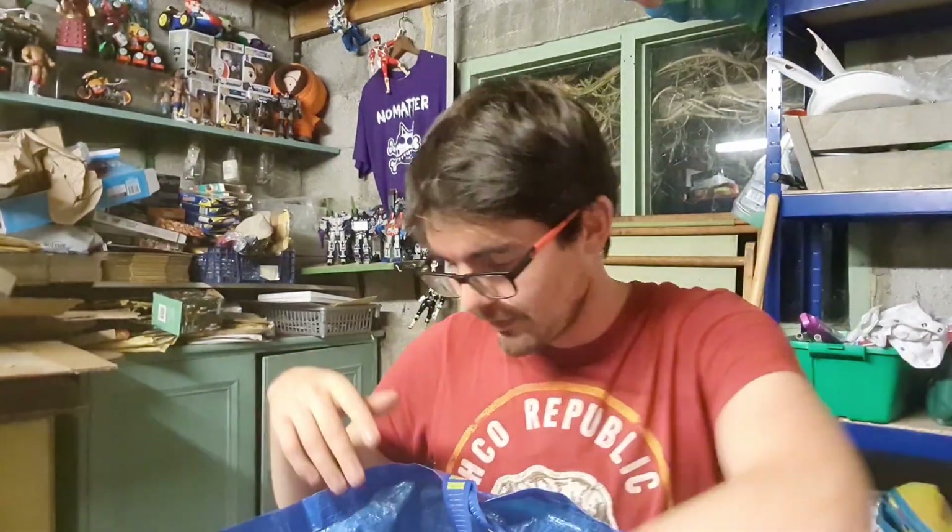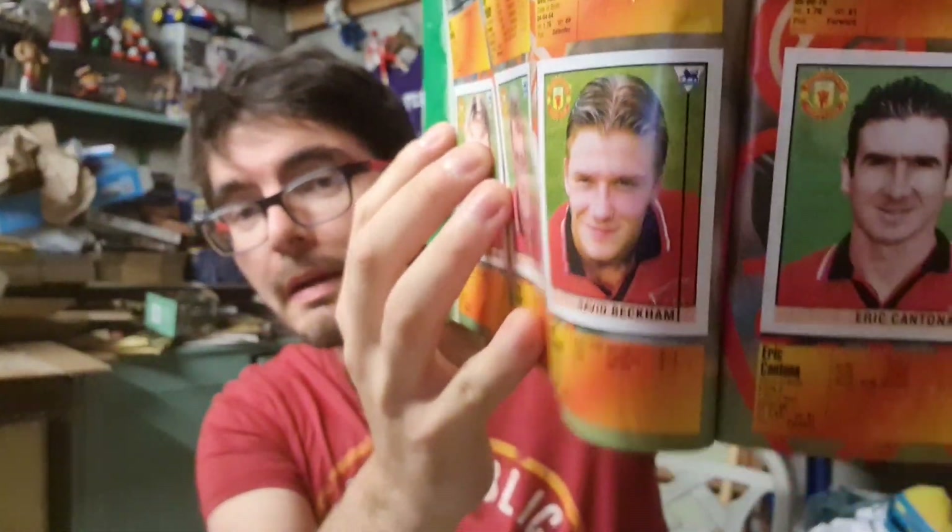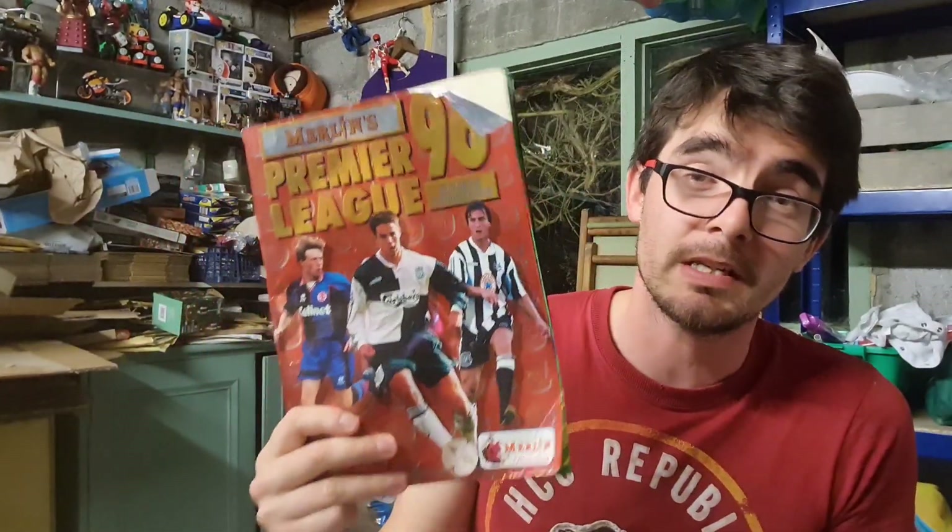My favourite find of the boot sale has to be two football sticker albums. The first is the Premier League 96 album, which has the rookie David Beckham sticker in it. If that Beckham sticker hadn't been stuck in and still had the backing, you'd be looking at £100 to £120 just for that sticker alone. But as it is, the album is about 75% complete and will still go for £15 to £20 plus postage. I paid £2.50 for it.